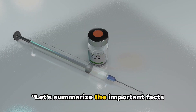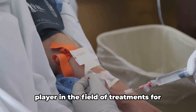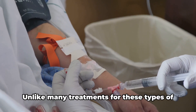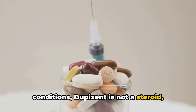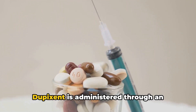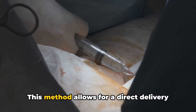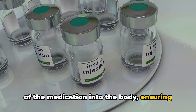Let's summarize the important facts about Dupixent. This prescription medication is a unique player in the field of treatments for specific inflammatory conditions. Unlike many treatments for these types of conditions, Dupixent is not a steroid, which means it works differently in the body and comes with its own set of benefits and considerations. Dupixent is administered through an under-the-skin injection, which allows for direct delivery of the medication into the body, ensuring its efficacy.